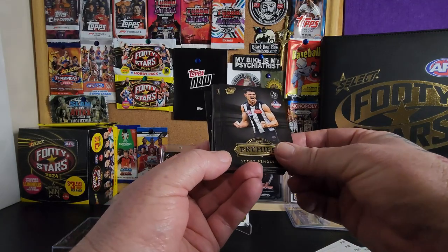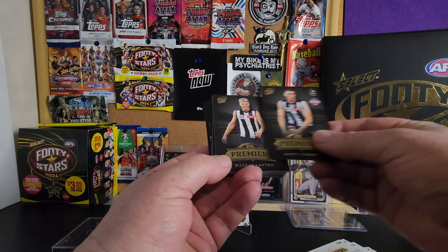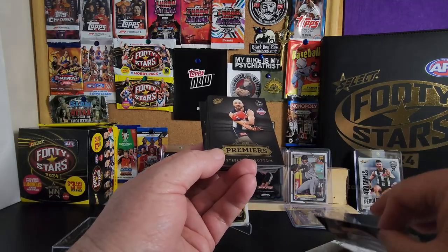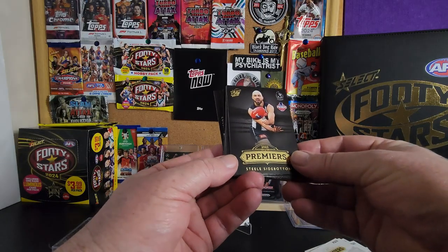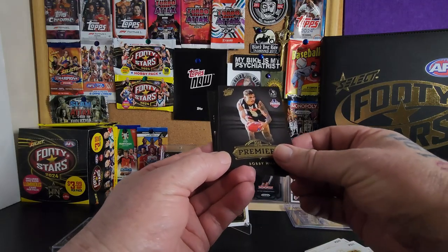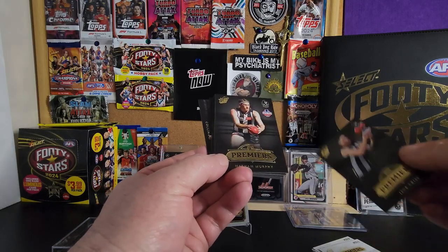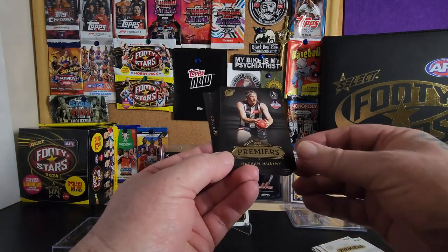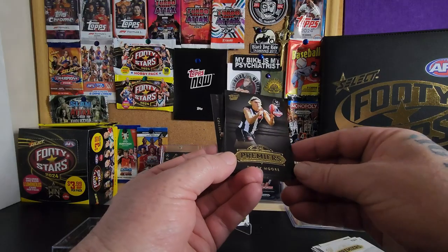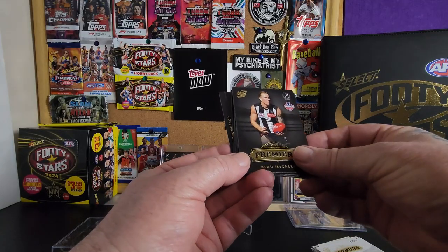Scott Pendlebury, Darcy Cameron, Billy Frampton, Steele Sidebottom, Bobby Hill, Jack Crisp, Nathan Murphy, Captain Darcy Moore.